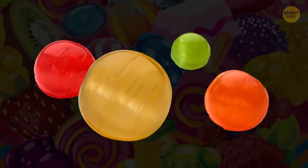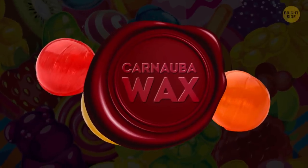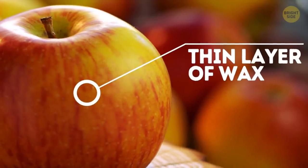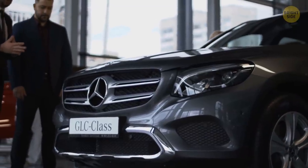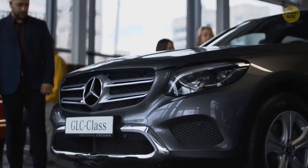Your favorite fruit candies may be shining because they're covered with carnauba wax. Many fruits, especially apples, have a thin layer of this wax too. Not only can it make candies and fruit appear glossy, but it also makes your car shine.